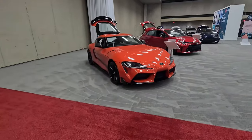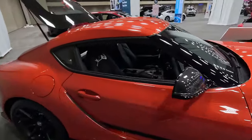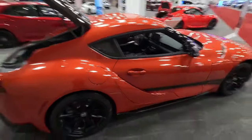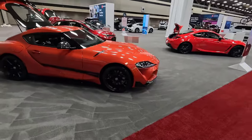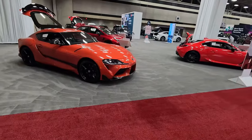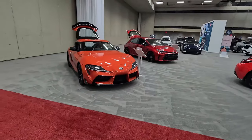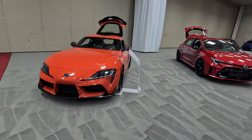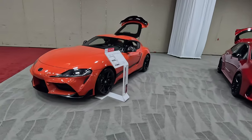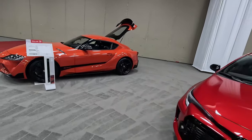Then you've got the GR Supra — let's see if this one actually has a manual transmission. It does, which is a new addition. Unfortunately, interest in the Supra is down. Sales for 2023 were down like 50% over 2022, even though they added the manual transmission for the 2023 model year. So what's wrong with you guys? This car is excellent — I've enjoyed it every time I've driven it. Go out and test drive one now.